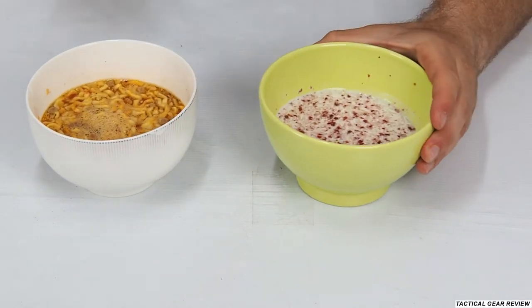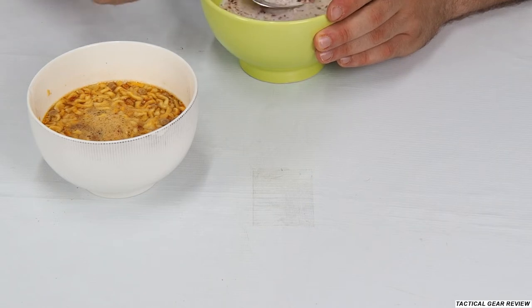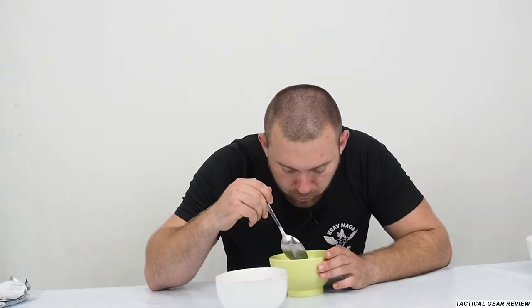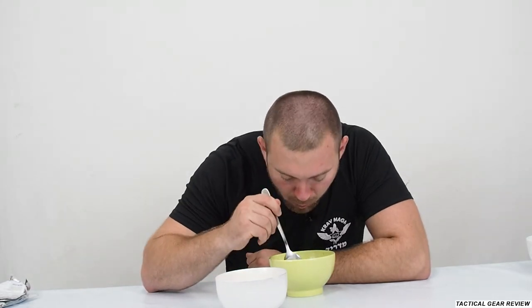I'll start from the rice. Well, maybe too much water, but it's really nice. I feel it tastes like rice with milk — really nice.